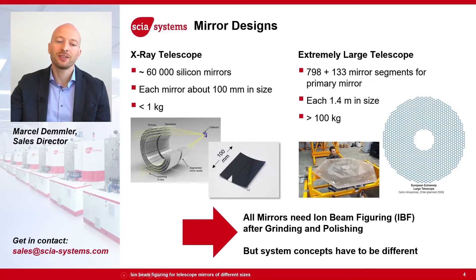The X-ray telescope consists of several cylindrical shells — in total about 60,000 silicon mirrors, for example for the LYNX — in order to make the complete mirror. Each silicon mirror has only a size of about 100 by 100 millimeter and is clearly below one kilogram. On the other side, for the Extremely Large Telescope, 798 mirror segments are needed to assemble the primary mirror, each with a size of 1.4 meter and a mass of more than 100 kilogram.